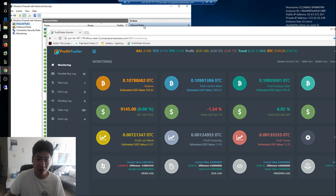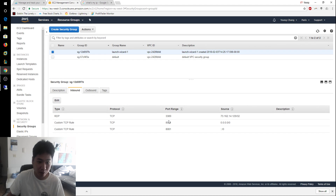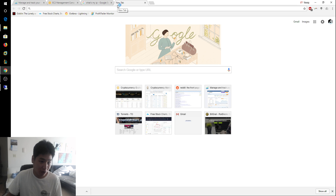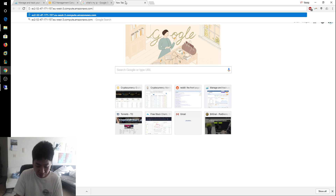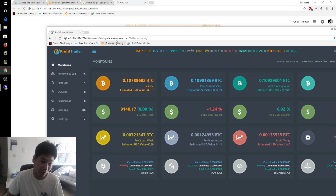To access the Profit Trailer dashboard, you use a URL based on the DNS name of your instance. Go back to your AWS instance, click on it, and copy the DNS name — there's a copy button available. Open a browser, paste the DNS name, and append ':8081'. The colon means you're connecting on that port. Obviously, Profit Trailer won't show on the new Paris instance yet since it's not installed, but that's how you access the dashboard once it is.